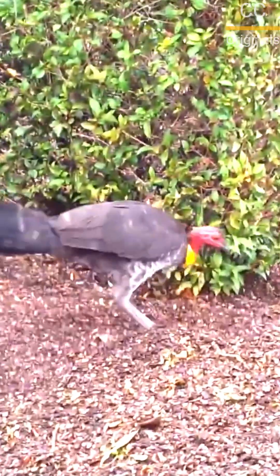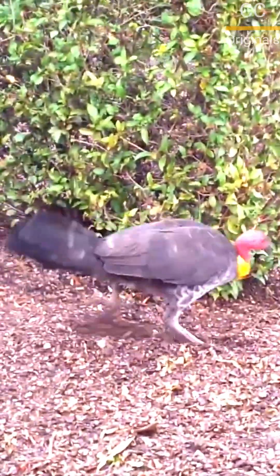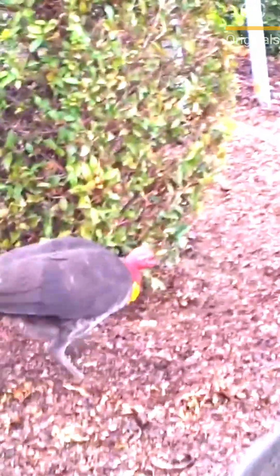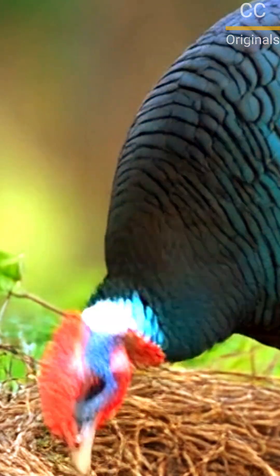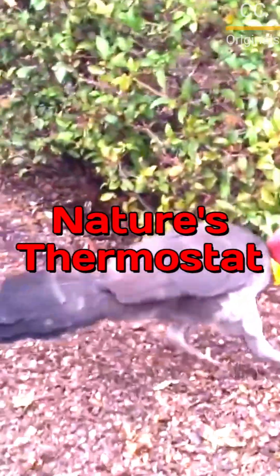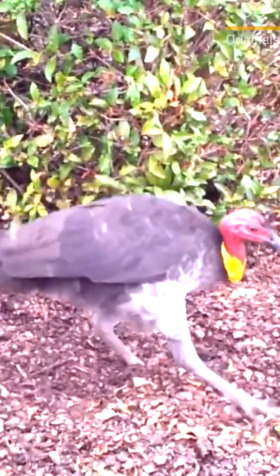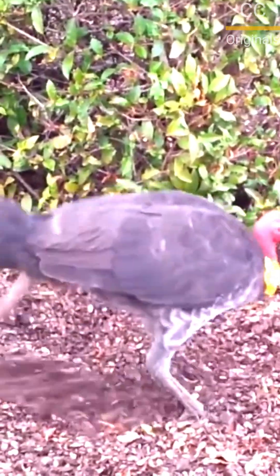Now for the superpower: the male must maintain a precise temperature — about 33 degrees Celsius or 91 degrees Fahrenheit — for months. He is the ultimate thermostat, using his beak to check the internal temperature, adding sand for insulation or removing it to cool the eggs down.